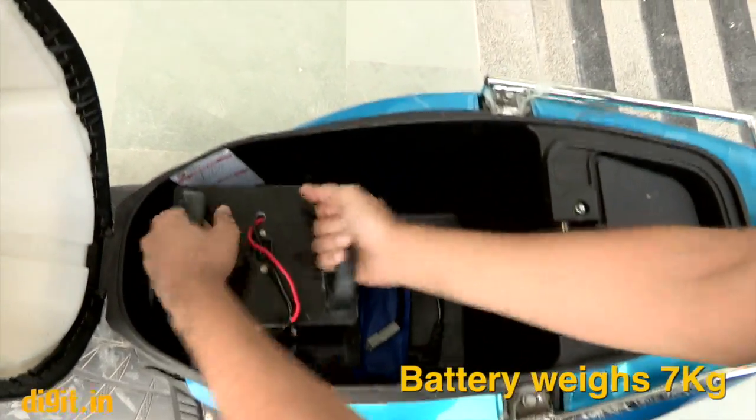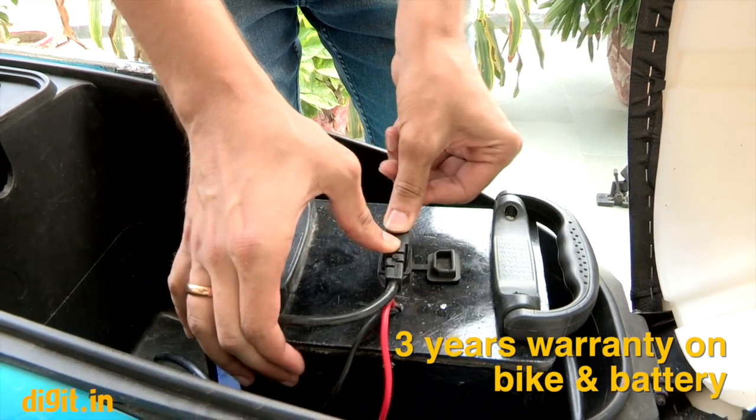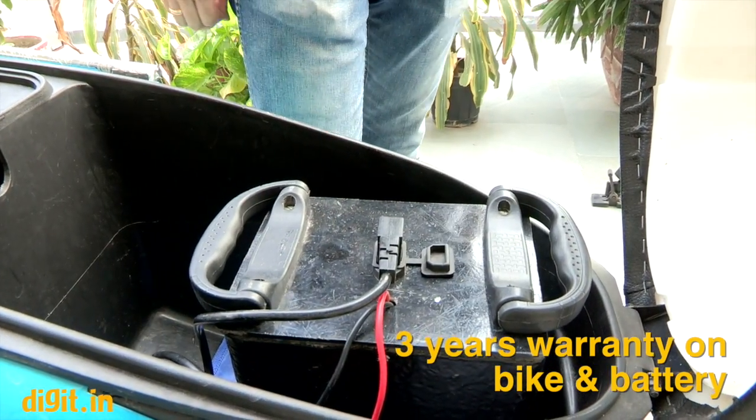Do keep in mind the battery is quite heavy, weighing about seven kilograms — not ideal for everyone. Both the battery and the bike come with a three-year warranty. Hero claims a top speed of 25 kilometers per hour. Let's put that claim to the test.